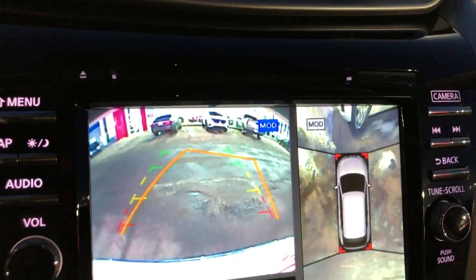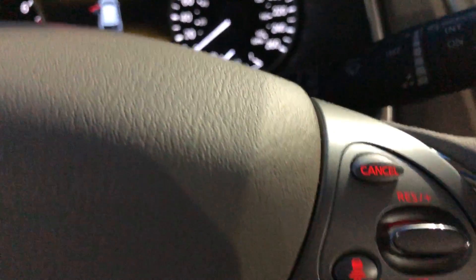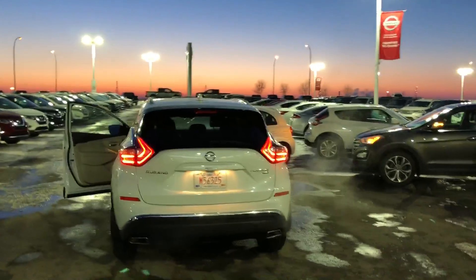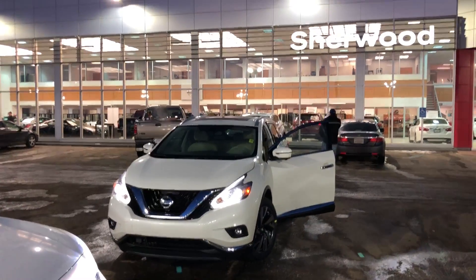The touchscreen comes with a navigation system and 360-view cameras. It also features cooled and heated seats in the front, heated adaptive cruise control, a Bose 11-speaker system, and blind spot monitoring. Quick look at the rear end as well.